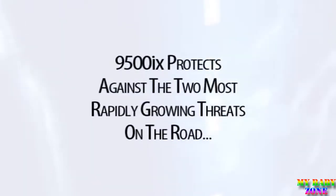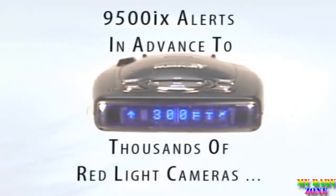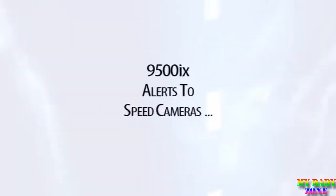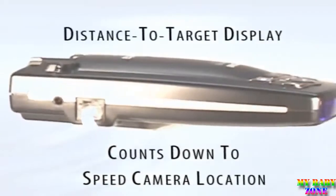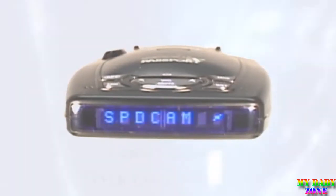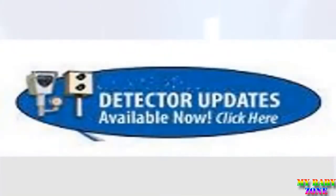Drivers face two rapidly growing threats. Passport comes with the complete North American red light camera database preloaded — it knows where and when to alert you, like red light camera locations. Speed camera locations are also included in Passport's database, so you're protected and it knows when to alert. Your database can easily be kept current — simply visit the download page, plug in, and update your new 9500iX.